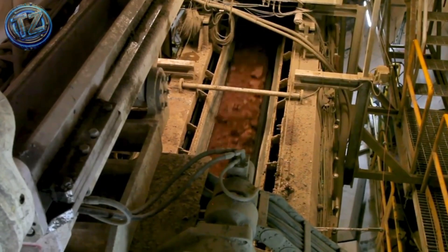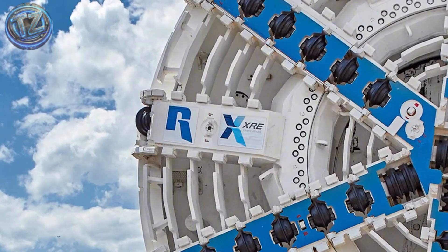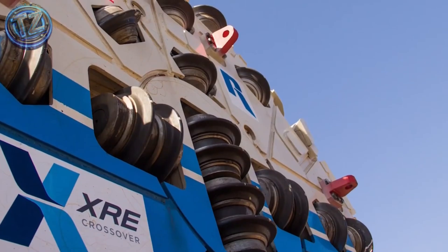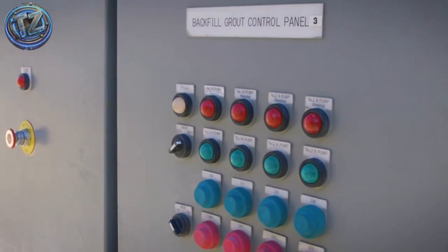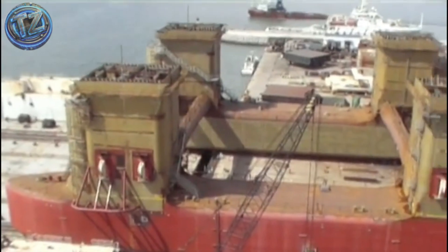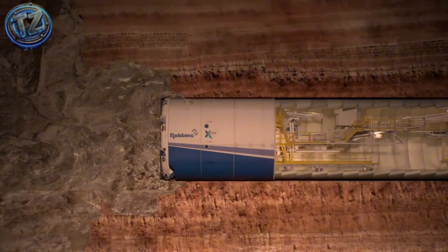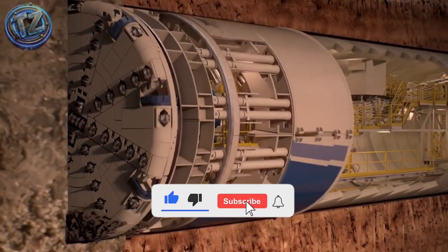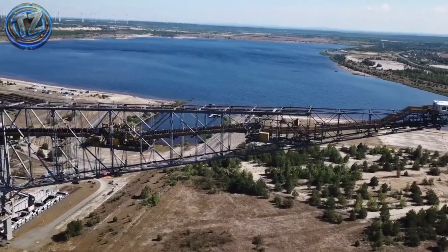And there you have them — seven extreme engineering wonders so mind-bending they feel impossible, yet they're already shaping the world. These aren't just builds; they're monuments to how far human brains will go to smash the limits of terrain, climate, logic, and fear itself. Which marvel left you breathless? The crane that lifts ships? The canal elevator? Or the shape-shifting TBM? Drop a comment, smash subscribe, and ring the bell — because here on Tech ZNX we take you straight to the most extreme, real, and fascinating engineering of tomorrow. See you in the next video!